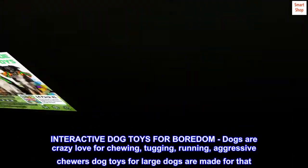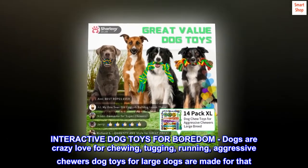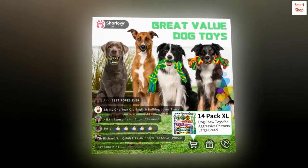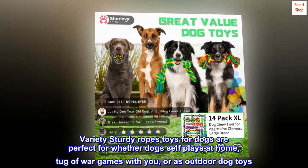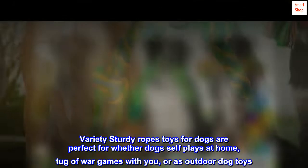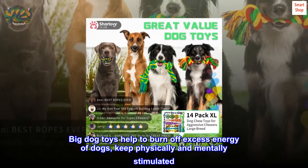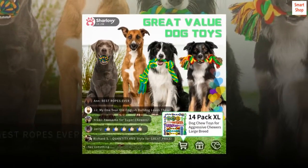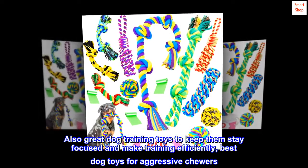Interactive Dog Toys for Boredom. Dogs crazy love chewing, tugging, and running — dog toys for large dogs are made for that. Variety Sturdy Rope Toys for Dogs are perfect for whether dogs self-play at home, tug-of-war games with you, or as outdoor dog toys. Big dog toys help burn off excess energy, keeping dogs physically and mentally stimulated. Also great as dog training toys to keep them focused and make training efficient.